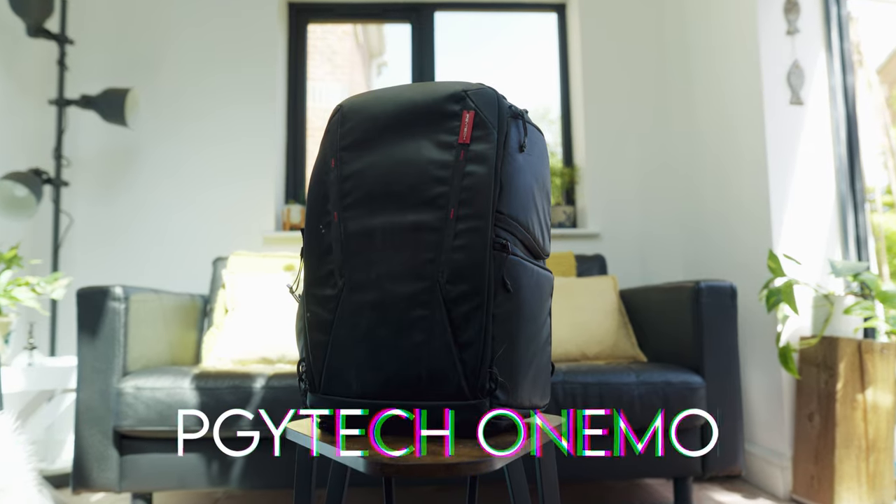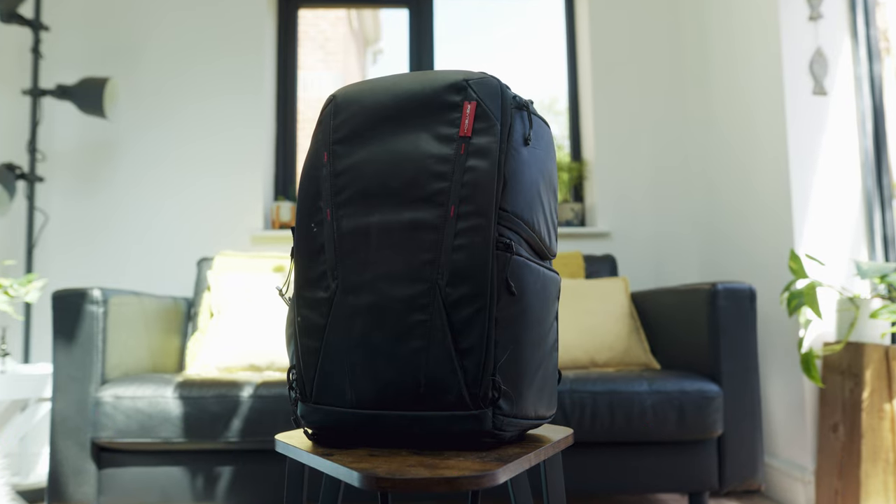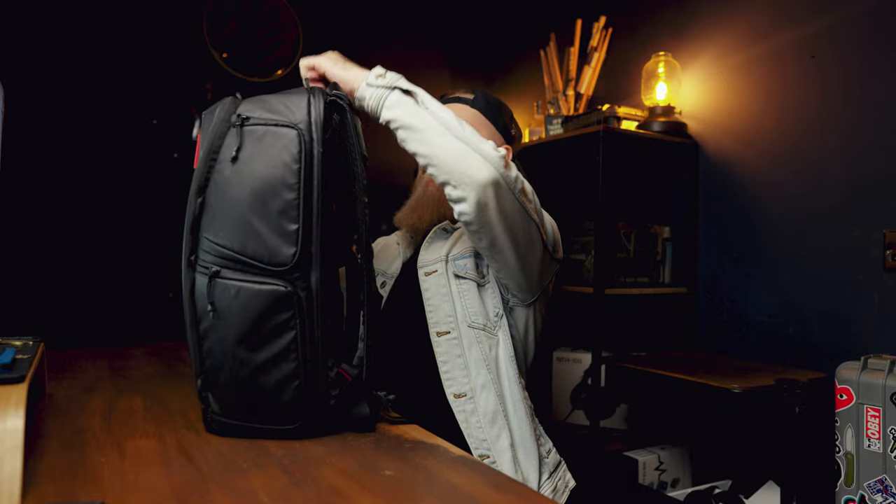Let's start with the bag. It hasn't changed from last year — this is the PGY Tech One Moe. It's a great bag but not quite what I want. I can fit enough stuff for daily use, but there's not enough organization, and for someone like me who is terrible at organization, I need something that makes it as simple as possible. So I'm on the lookout for something else.